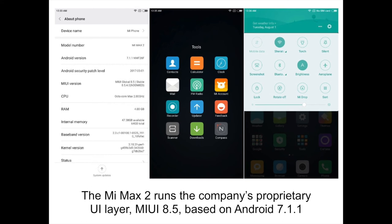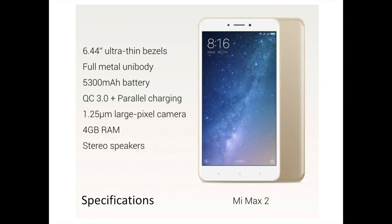Despite running the latest Android version, the Mi Max 2 doesn't offer split-screen functionality, which is really a missed opportunity on a device with such a large display. However, Xiaomi has announced that the feature will roll out with an update soon and is already available in beta. The Xiaomi Mi Max 2 runs on MIUI 8.5 based on Android 7.1.1 Nougat.